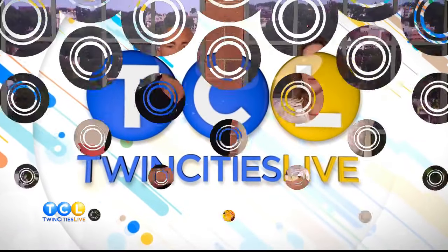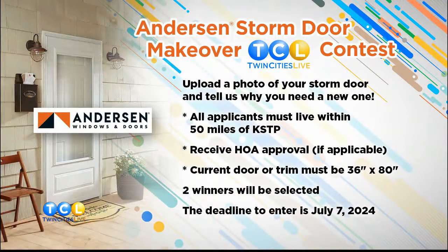This summer we teamed up with Anderson Windows and Doors to help spruce up your home. We asked you to upload a photo of your storm doors and tell us why you need a new one. Twin Cities Live reporter Kelly Hansen stopped at Home Depot to get a look at their Anderson Storm Door selection and to meet our first winner.